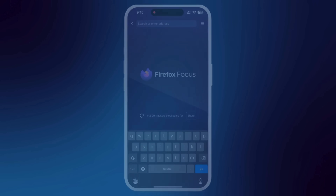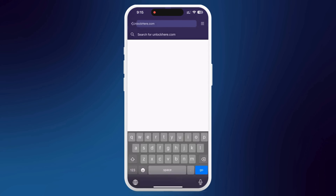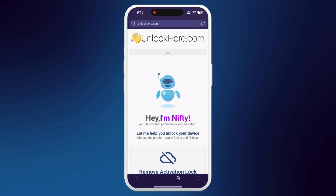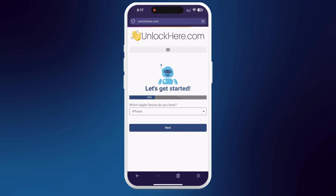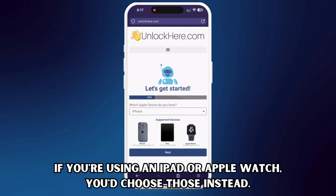Let's dive right into the step-by-step process. Open your phone or computer browser and type in unlockhere.com. This web app uses an AI assistant to help unlock mobile phone restrictions. Once the page loads, you'll meet Nifty, the AI bot. Click on activation lock to let Nifty know you need an iCloud unlock. This is where you'll also select your device — click iPhone, but you can also choose iPad or Apple Watch if those are the devices you want to unlock.